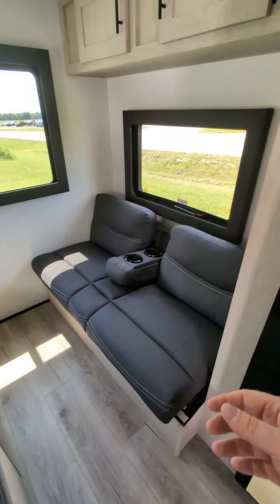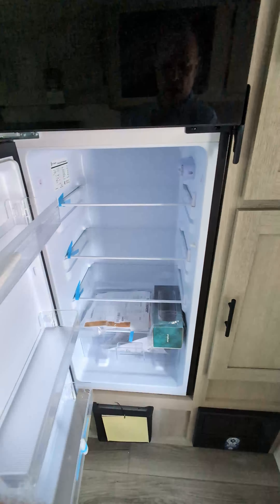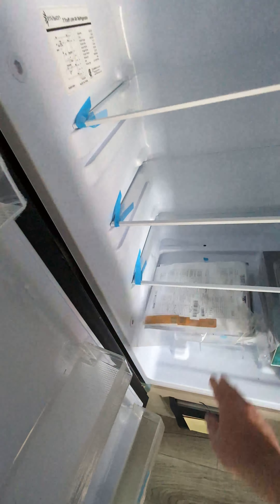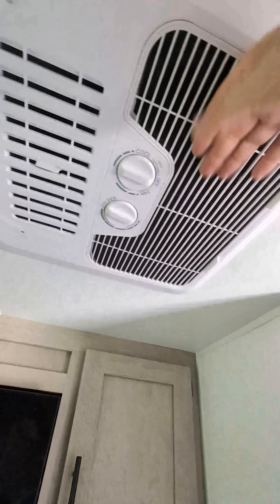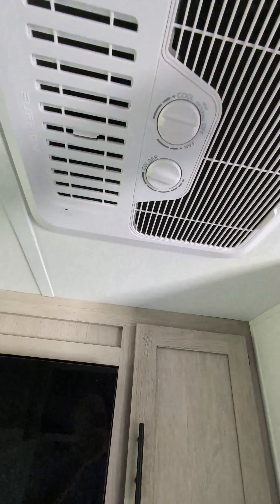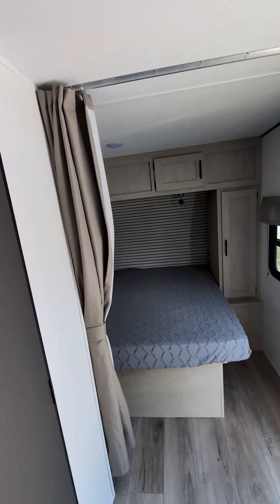There's a jackknife sofa that folds flat into a bed — you can put up the center and have a three-seater. There's a 12-volt refrigerator, nice and huge, with a big freezer section. It also comes with a stereo system and your manuals. Lots of cabinet space, it's got its own furnace, and right up here you've got a central AC system from Furion.